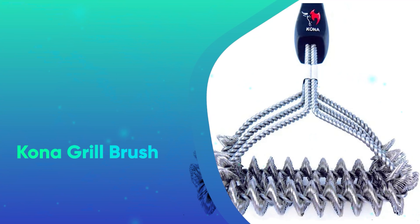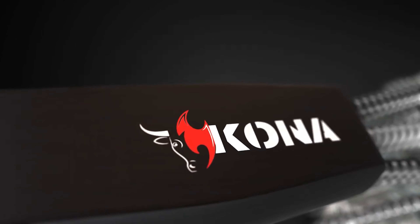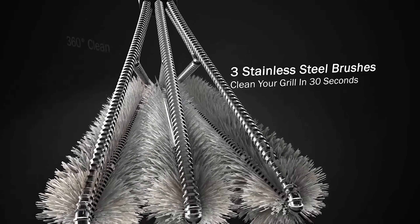Number 5: Kona Grill Brush. The key to a well-maintained grill is a quality grill brush. And after several weeks of testing, this one from Kona was one of our favorites.